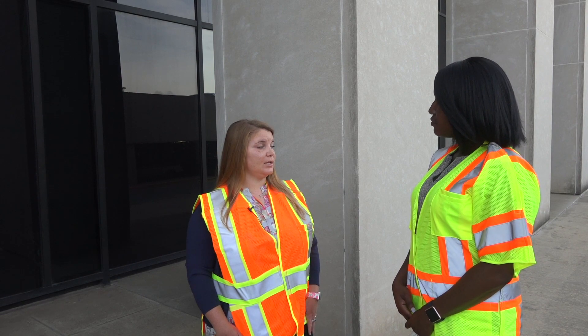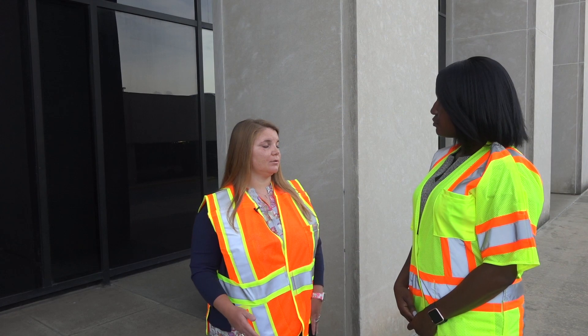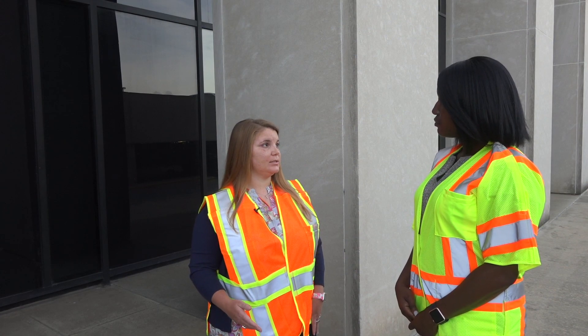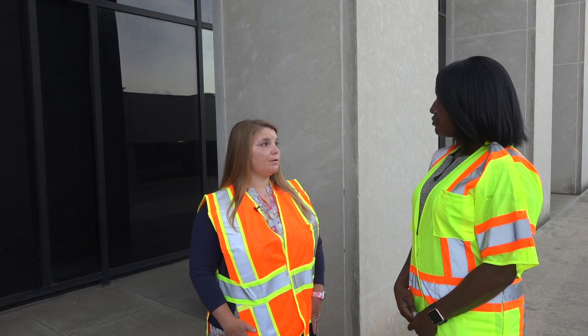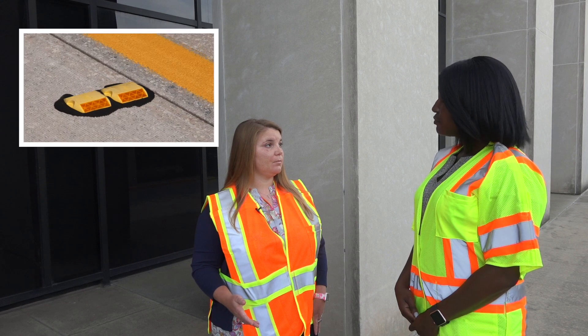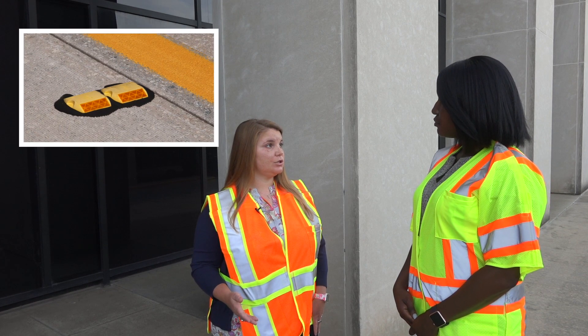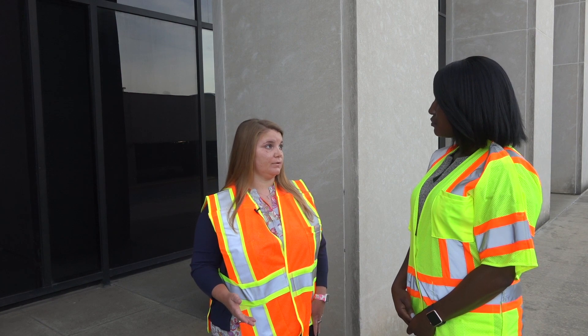Sometimes they are damaged during a storm event with the road plows or snow plows, and those will make it onto our list to be replaced in the cycle. However, if there's a certain road that is an issue and has no raised pavement markers, it can certainly be dealt with at the local maintenance unit or through the customer service center.